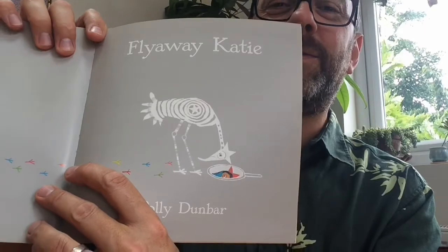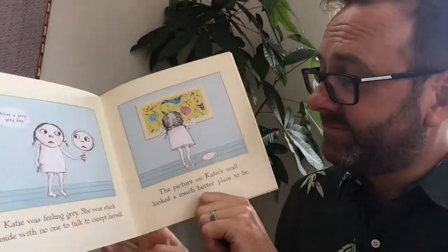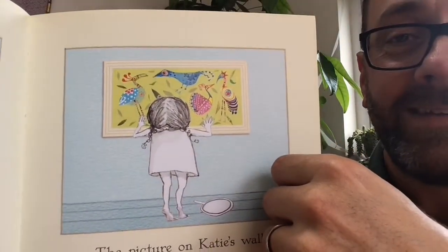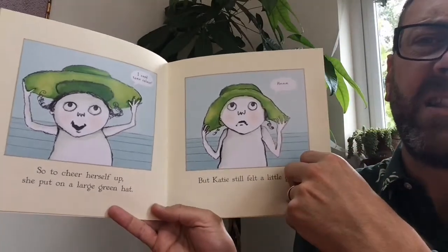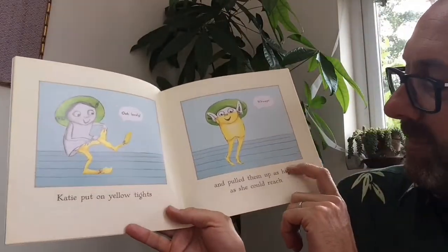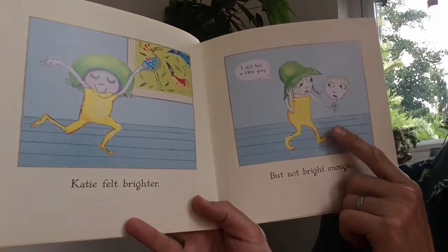There's a clue. Fly Away Katie. Katie was feeling grey. She was stuck inside with no one to talk to except herself. The picture on Katie's wall looked a much better place to be. So to cheer herself up she put on a large green hat. But Katie still felt a little grey.